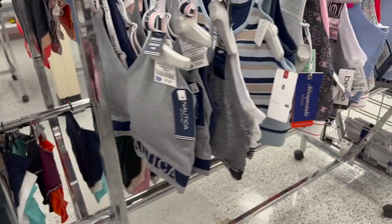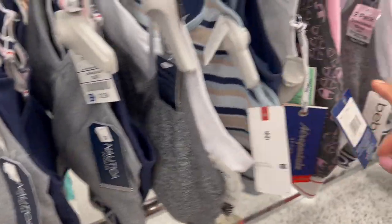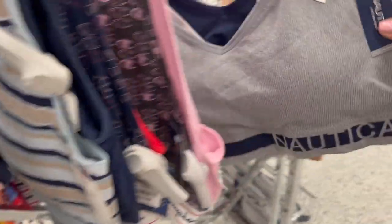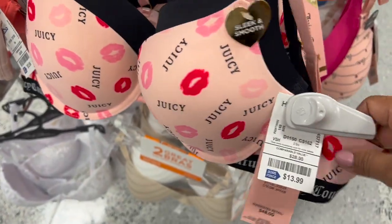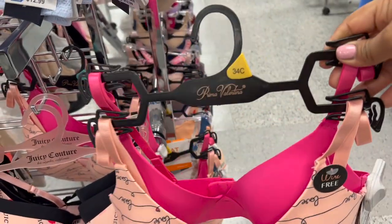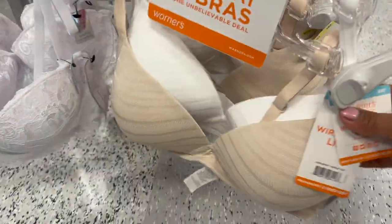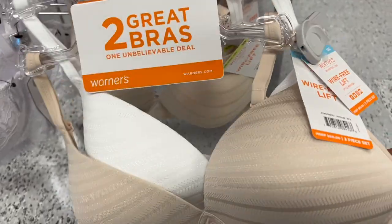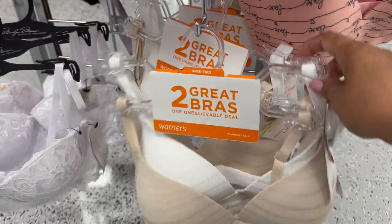Y los tienen en otras marcas también — Skechers, $9 dólares solamente. Los tienen en bastantes tamaños, y estos son tamaños grandes: 1X, 2X y hasta 3X. Este 3X viene siendo $13 dólares y son dos brasieres, pero estos no los tienen en tamaño pequeño. Tienen brasieres de Juicy Couture a $14 dólares. Y luego tienen estos preciosos de solamente $13 — son dos de ellos, marca Prima Valentina.